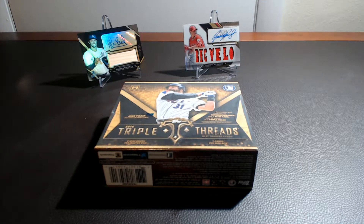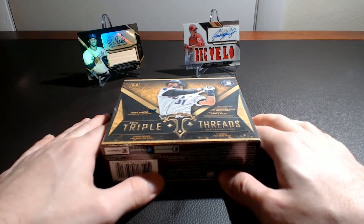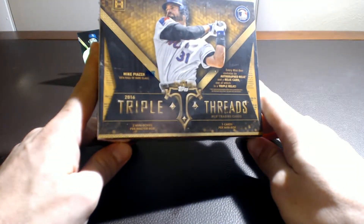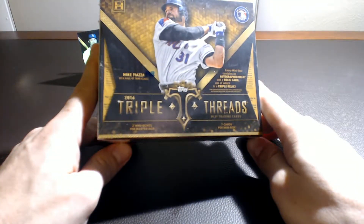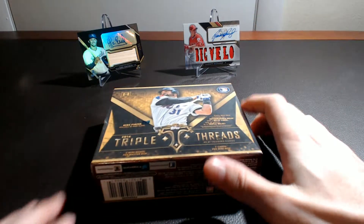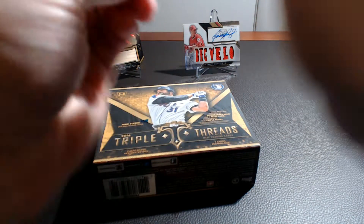Welcome back everybody, it is Card Crush 365 coming back at you with another 2016 Topps Triple Threads box break. You know what it is — two mini boxes, seven cards per box, one auto and one relic card per box. Let's get right in it, hopefully we can pull something really nice today.